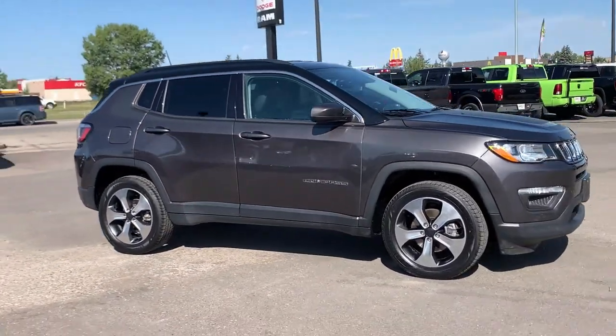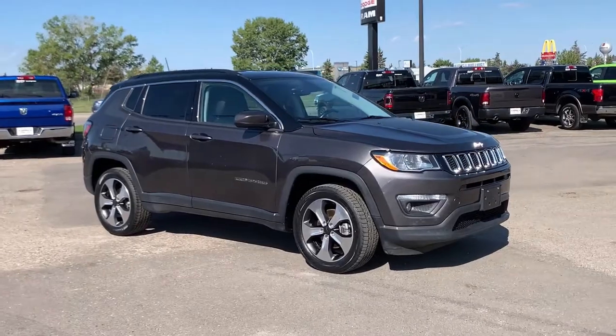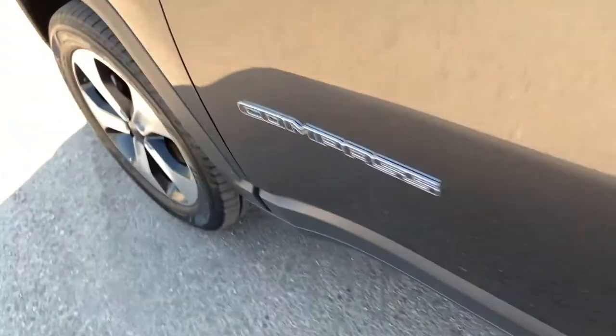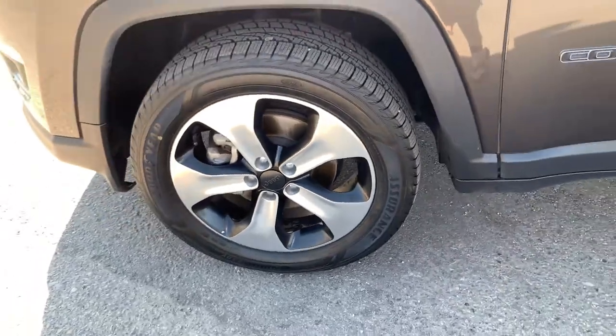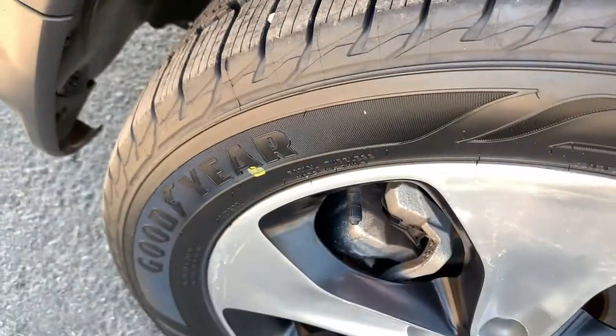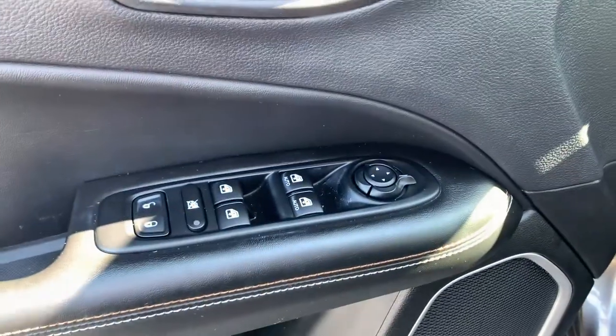This has been fully safety inspected, it's only had one previous owner, and has a clean Carfax. You do get this factory remote with unlock, lock, remote start, and panic button. You get these gorgeous 18-inch polished aluminum wheels with a brand new set of Goodyear tires, a proximity key system, and beautiful black interior with power mirrors, windows, and locks.